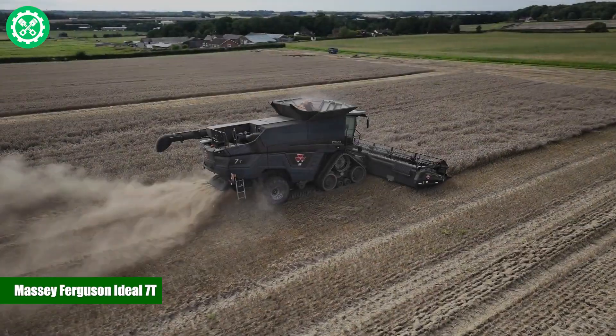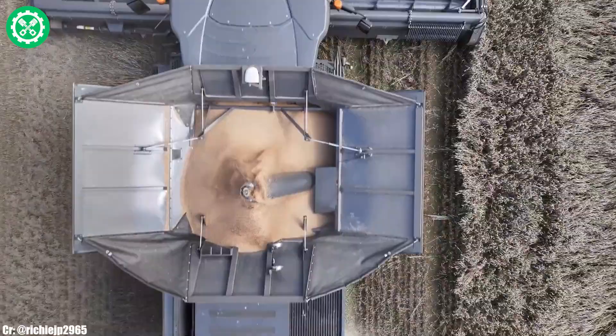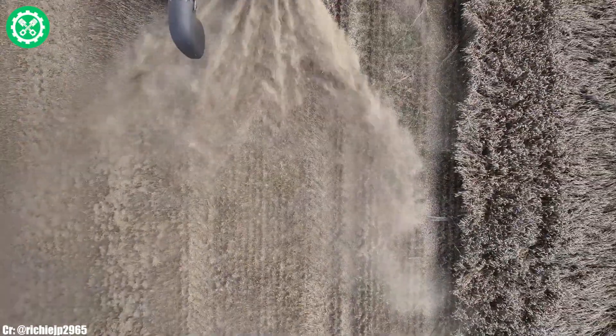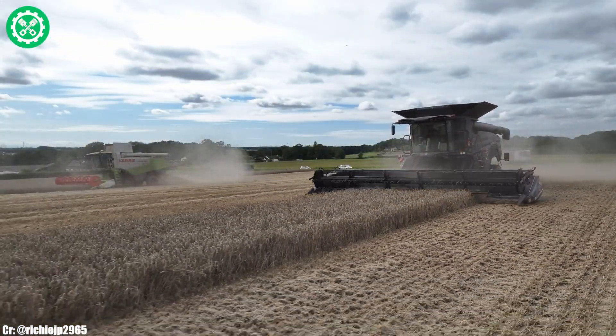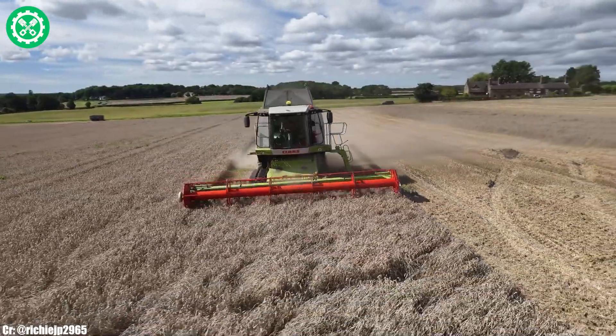Massey Ferguson Ideal 7T. The Massey Ferguson Ideal 7T is a high-performance combine harvester renowned for its cutting-edge technology and efficiency in modern agriculture. With a powerful engine delivering substantial horsepower, the Ideal 7T excels in harvesting various crops with precision and speed.